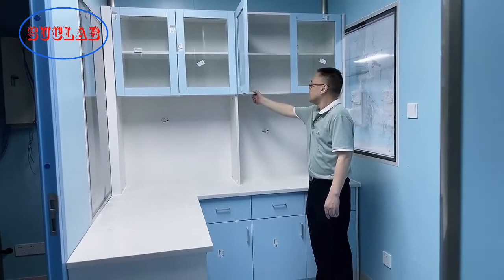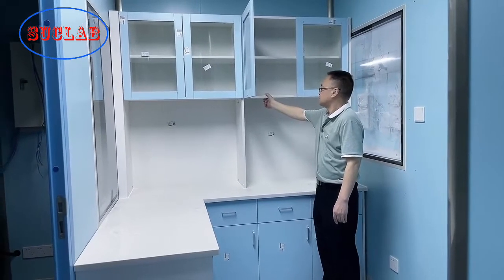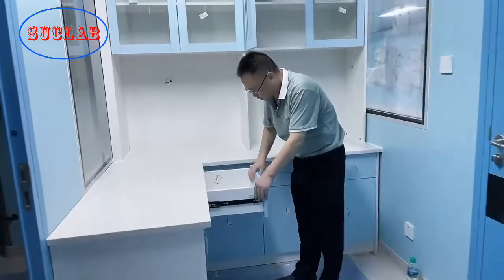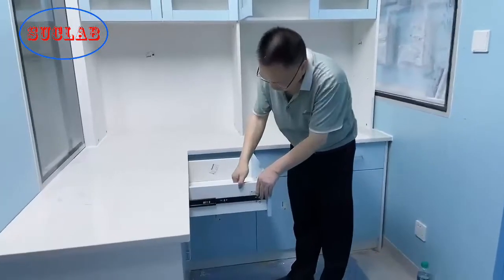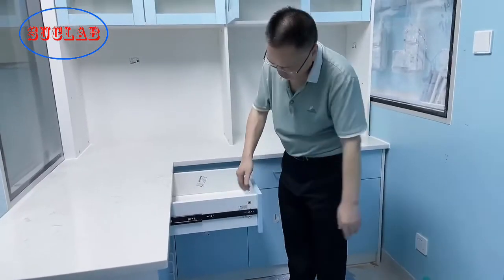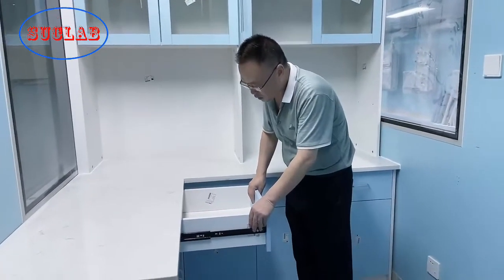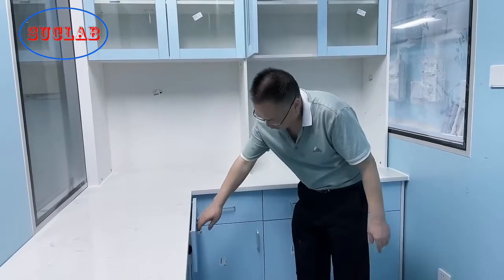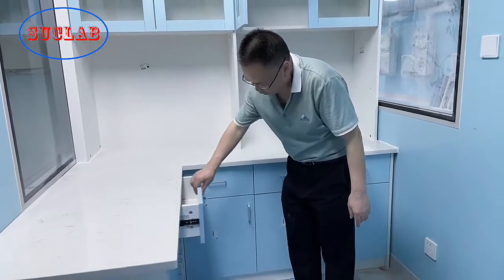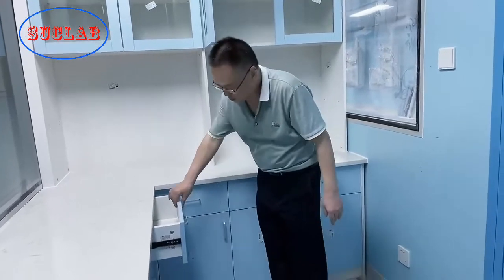The rack is 18mm thickness plywood. The drawer material is black wood, 18mm thickness. The drawer door is also 18mm thickness.